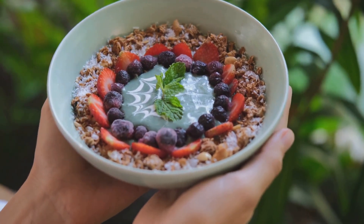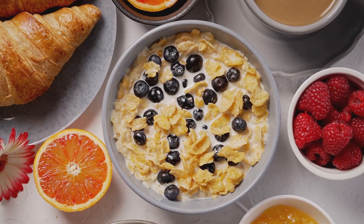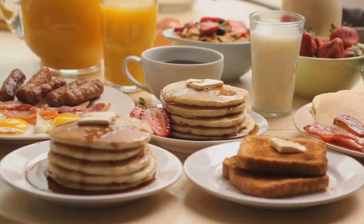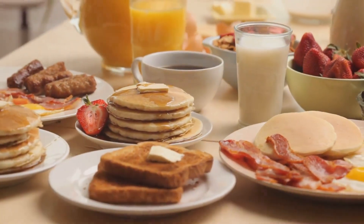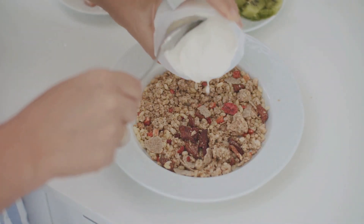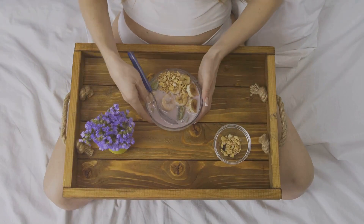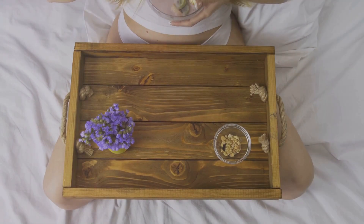If you found these breakfast ideas inspiring, why not give this video a thumbs up? It helps us reach more people and share the joy of a healthy, nutrient-rich start to the day. If you have a friend who appreciates a wholesome breakfast, feel free to share this video with them. Do you have a favorite breakfast from our list, or perhaps another health topic you'd like us to explore? Drop us a comment below and join the conversation. Don't forget to hit that subscribe button and ring the notification bell so you won't miss out on our health-focused content, designed to inspire, inform, and uplift. Until next time, rise and shine, and make every breakfast a celebration of good health. Thanks for watching.